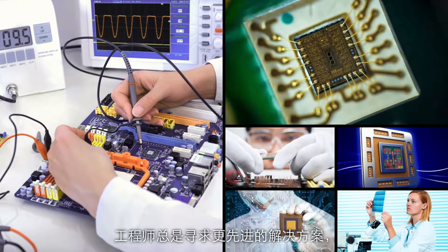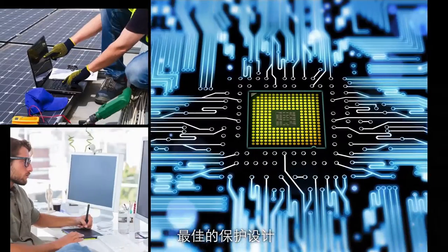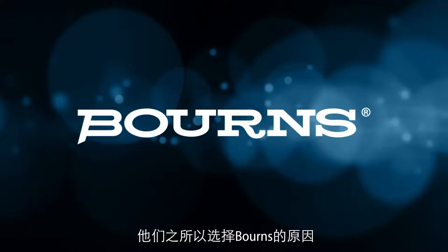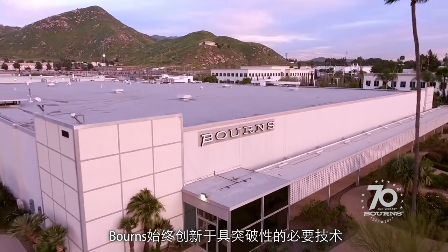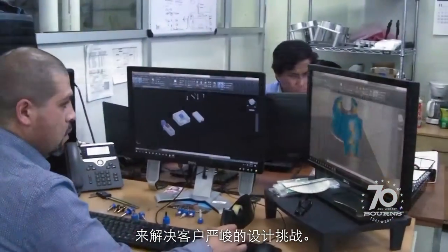When engineers need advanced solutions to help them protect, control, and manage their latest systems and product designs, they look to Bornz. For 70 years, Bornz has provided the groundbreaking technologies necessary to solve your tough design challenges.